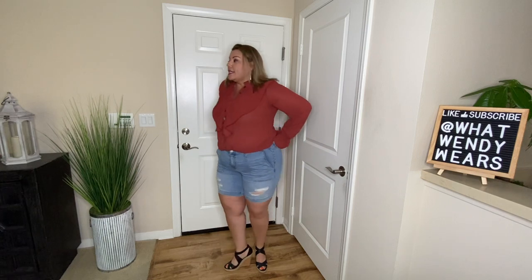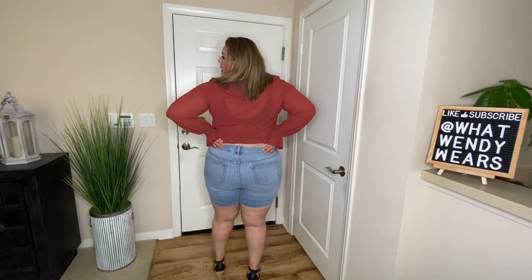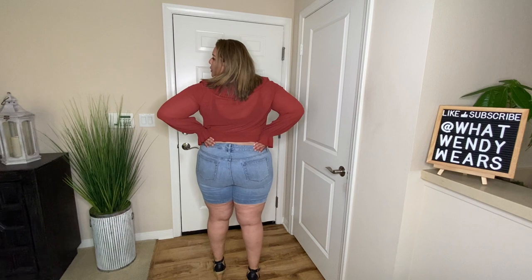The shorts I do really like. These are a size 16. I love the length because it protects against chub rub in between the thighs. I love the distressing on these jeans in the front — there's no distressing in the back, but I do like the look of the shorts. The style is super comfortable. I can't really say anything bad about the shorts because I really do like them.